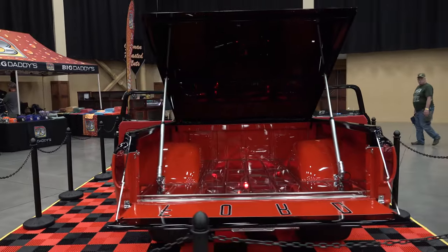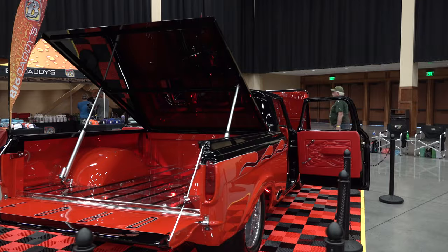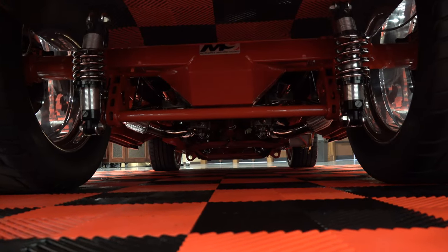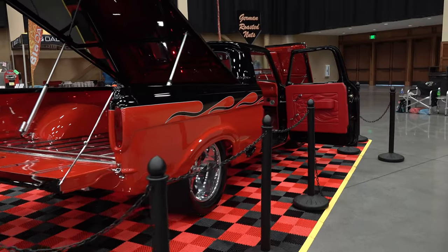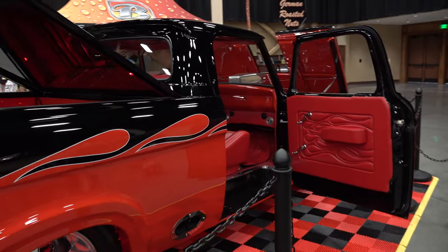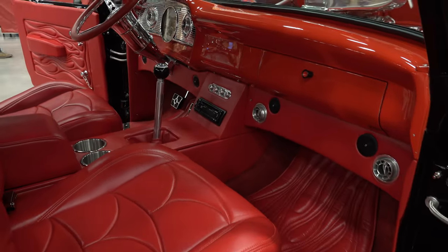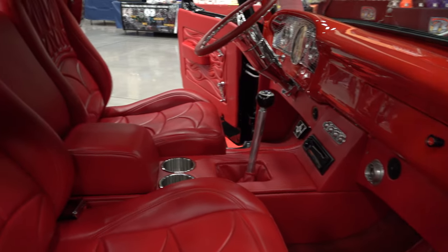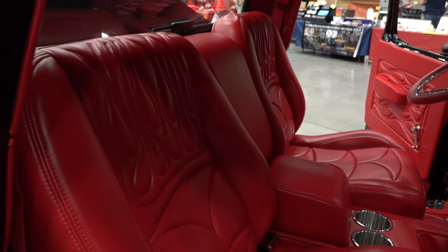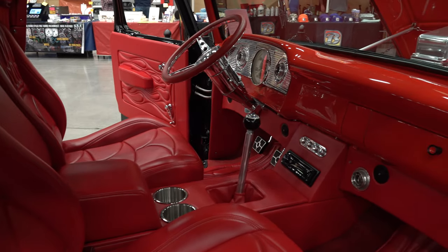I like how they painted 'Ford' on the inside of the tailgate — I think that's very cool. Good stuff to get the power to the ground. Nice embroidery work on the interior too. It's on fire, like the rest of it.